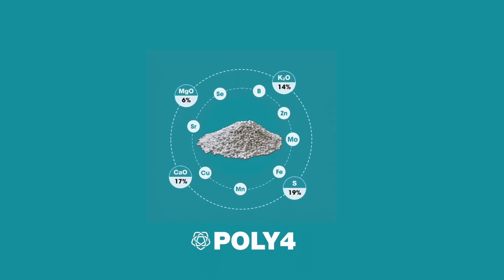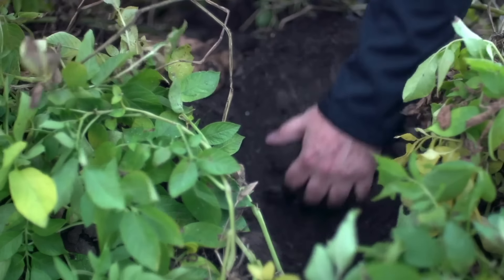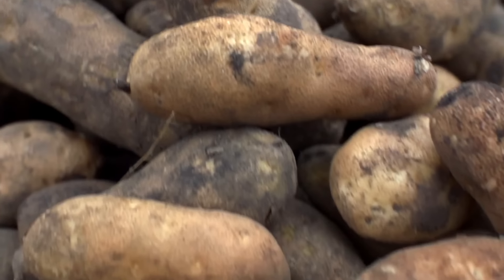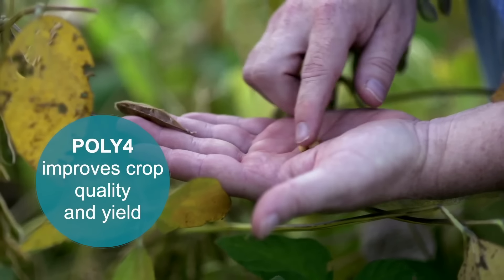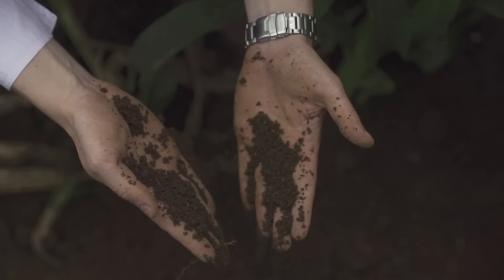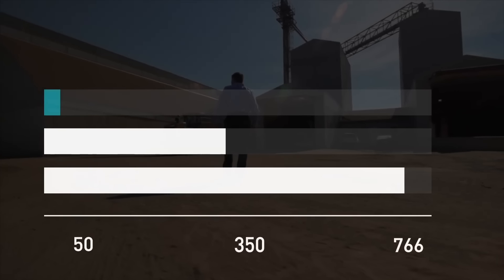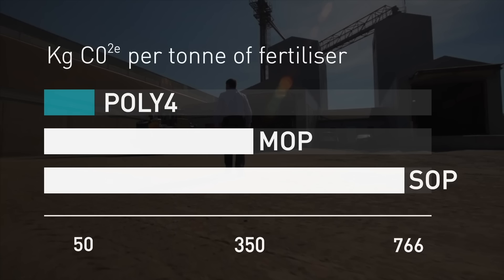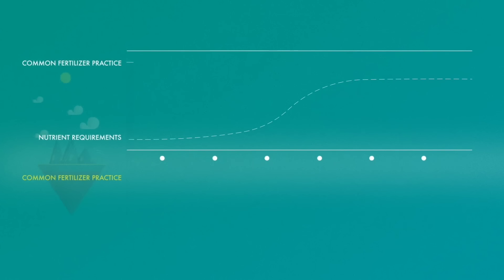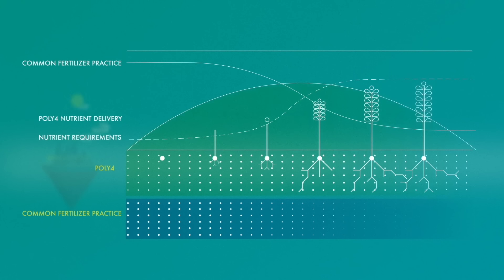Under the brand name Poly4, Anglo-American will be looking to market it as a multi-nutrient, low-chloride, ultra-low carbon fertiliser, certified for organic use, that can increase crop yields as well as improve and protect soil conditions. When compared to the two most commonly used potassium fertilisers, Poly4 produces 93% less CO2 than sulphate of potash, and 85% less than muriate of potash. Links will be provided in the description for those who would like to learn more about Poly4.